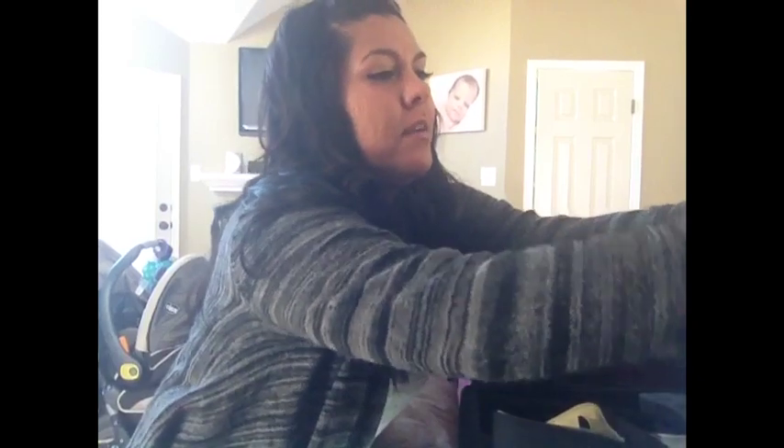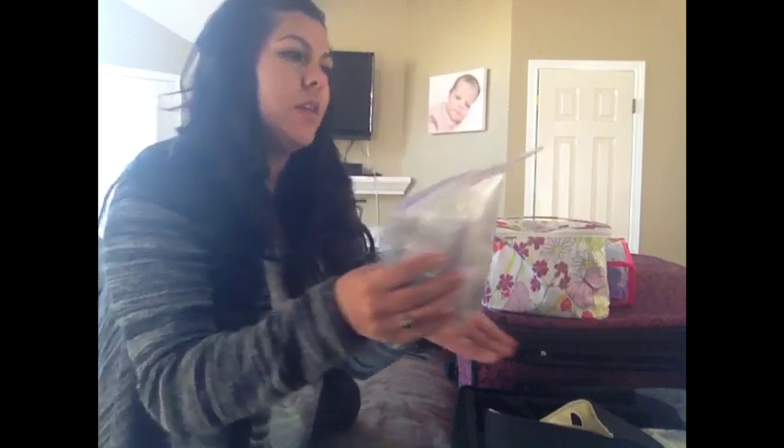I have a little bag of goodies for Mason: his brush, a thermometer, nail clippers, and his nasal aspirator.